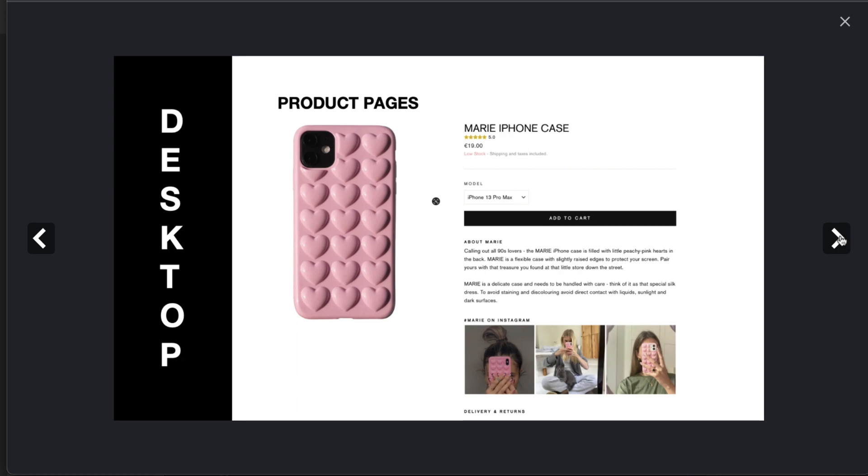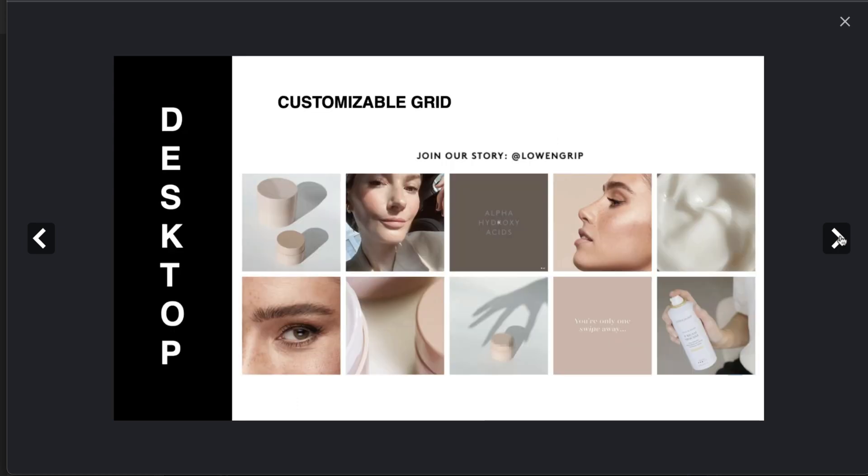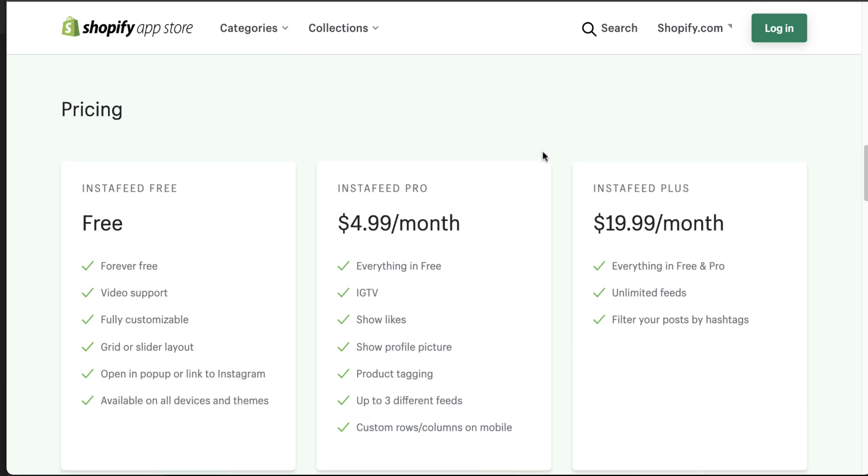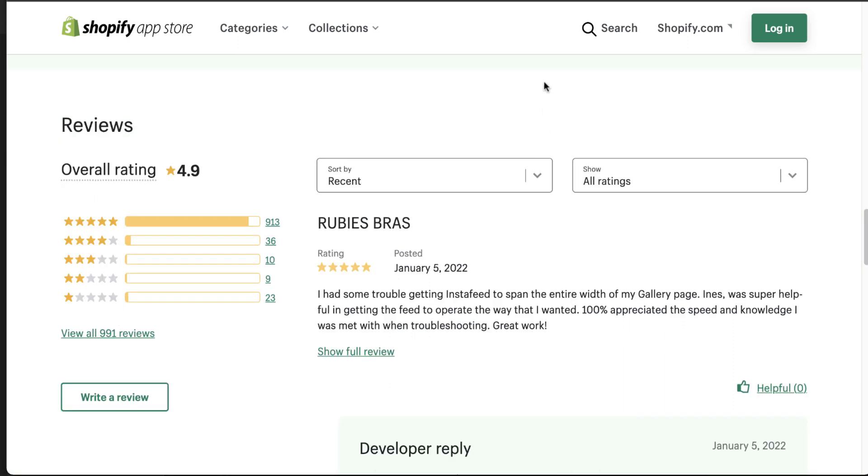On mobile the layout looks good as well. Pricing starts at a free plan and the most expensive tier is $19.99 per month. The free forever plan is great if you want to try it out and see how it integrates with your Shopify store. In terms of reviews, it has over 900 five-star reviews with an overall rating of 4.9.